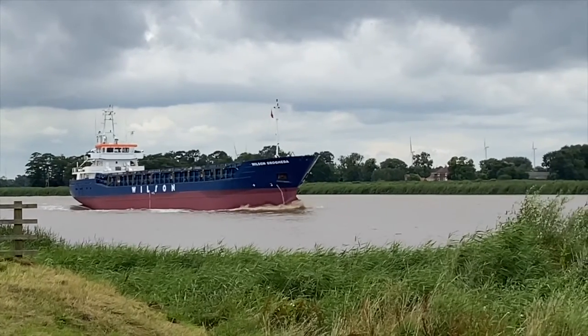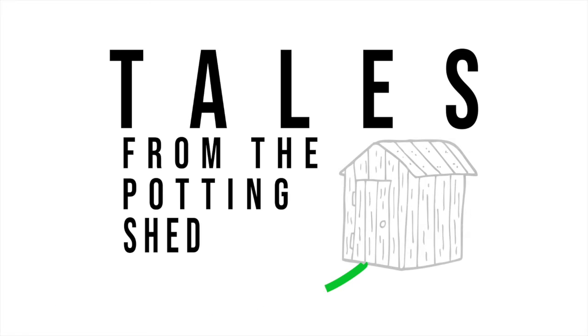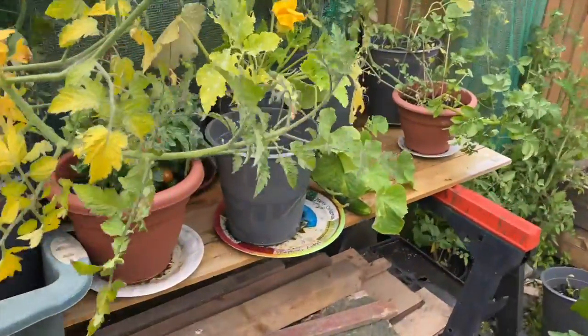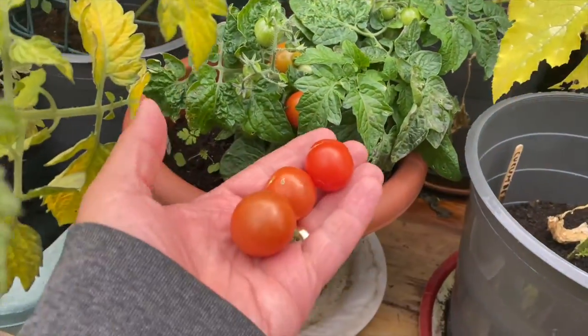Welcome to Tales from the Potting Shed. Here we are round the back, looking at the tomatoes. As usual, we've got a few tomatoes here, and I've started picking already.